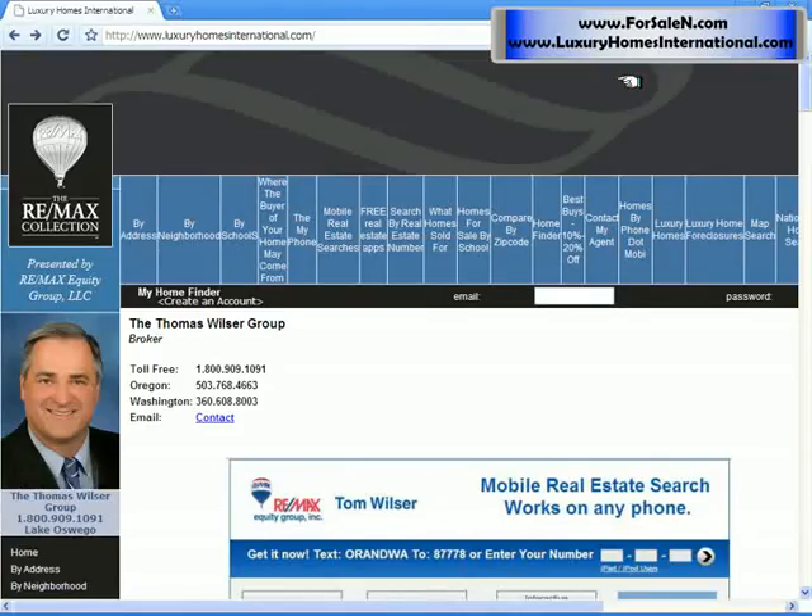My name is Tom with RE-MAX and I wanted to thank you for visiting my website. If you wanted to get a good buy or look at some good values, you might search for foreclosures.